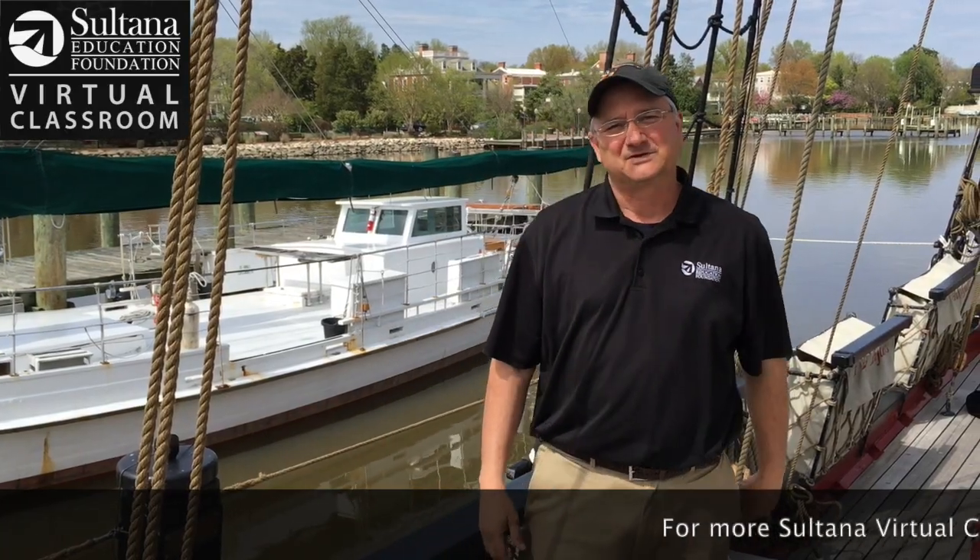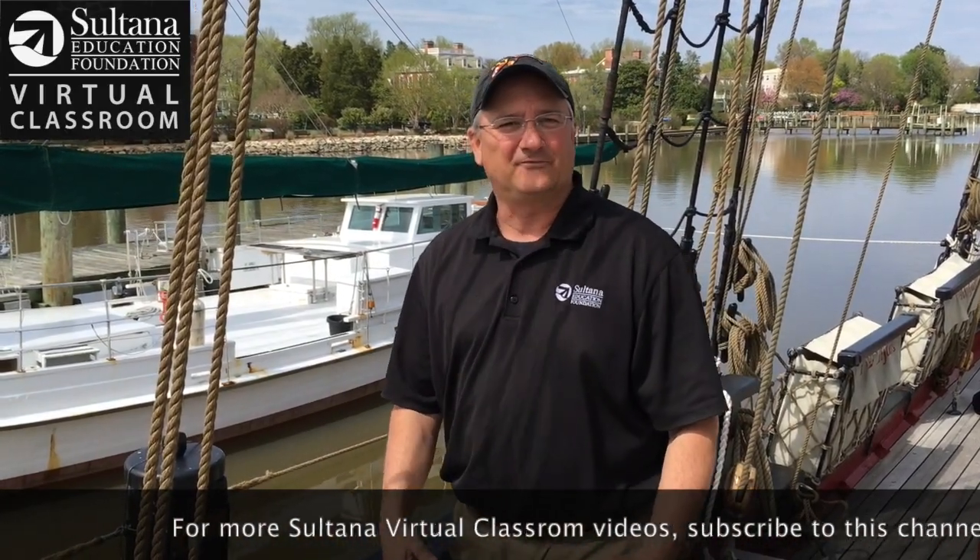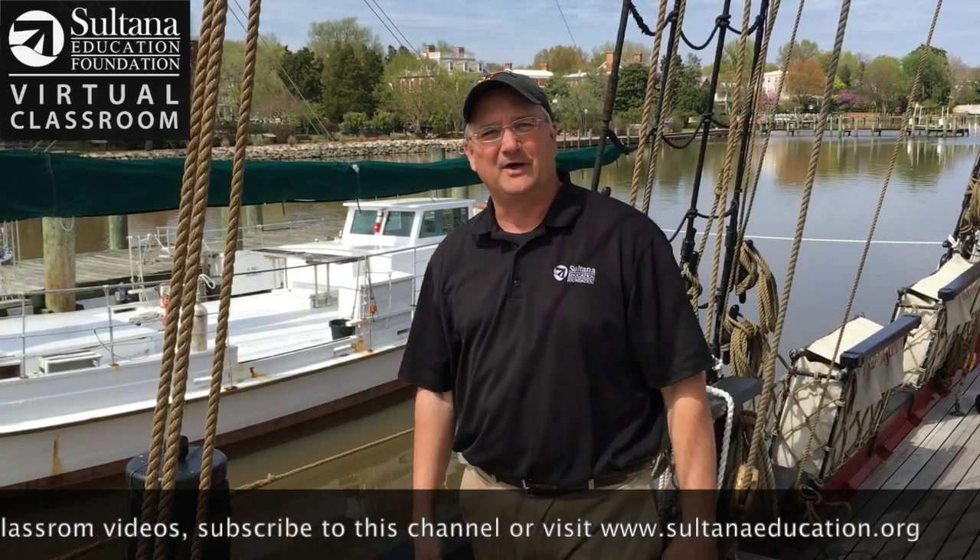That's a quick history about the schooner. The best way to learn about it of course is to come out sailing with us, but until then we hope you'll join us here at the virtual classroom for more cool videos.